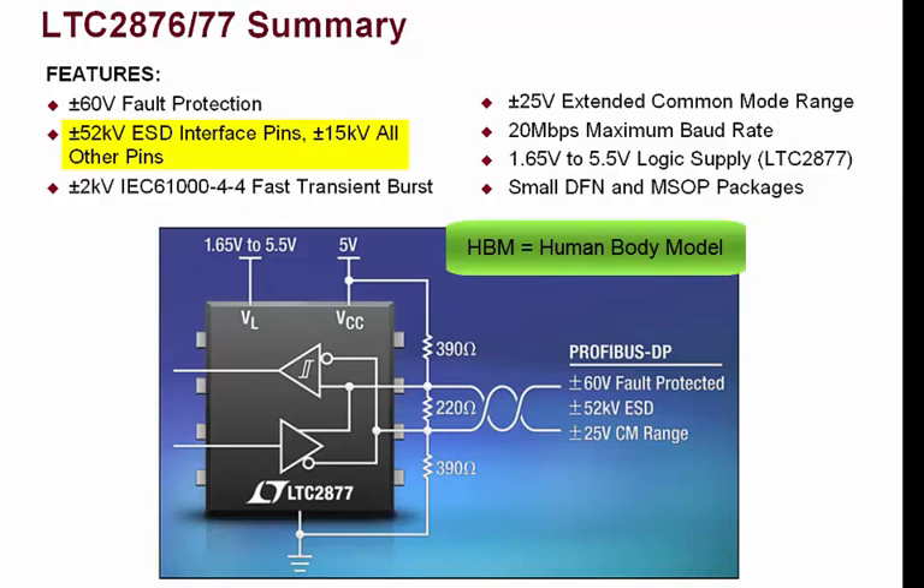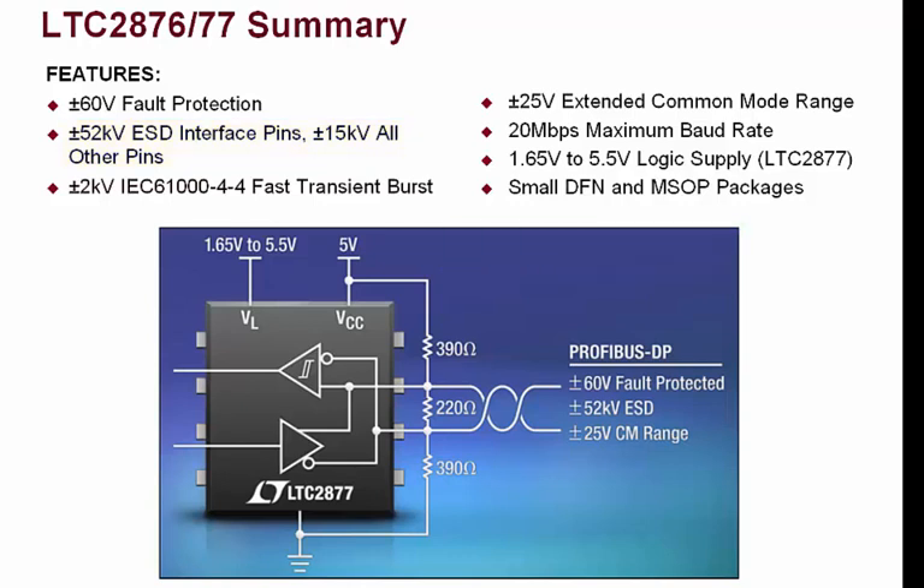All other pins are protected to plus or minus 15 kilovolt HBM. The devices are also robust to electrical fast transients, or EFTs, and pass the highest level recognized in the IEC standard — level 4, plus or minus 2 kilovolts — without any external protection. An extended plus or minus 25 volt input common mode range and full fail-safe operation improve data communications reliability in electrically noisy environments and in the presence of ground loop voltages.